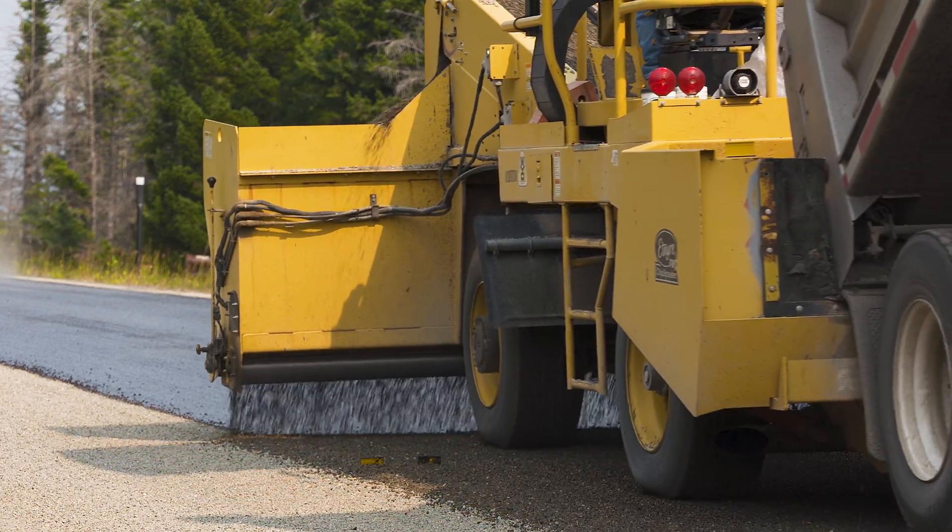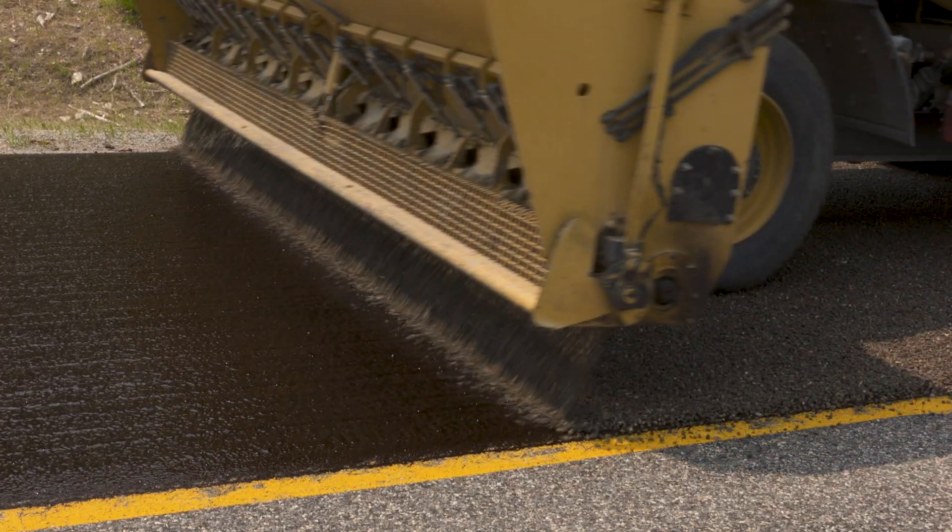Next, the oil is covered with crushed aggregate, which protects the surface coat and increases safety by adding texture. The chips on top help cover up that oil and then they provide a little bit of traction in the winter.